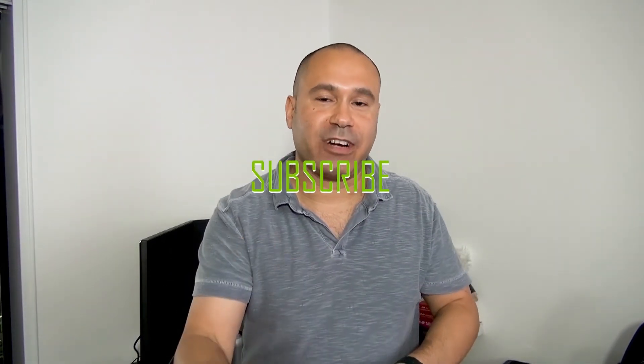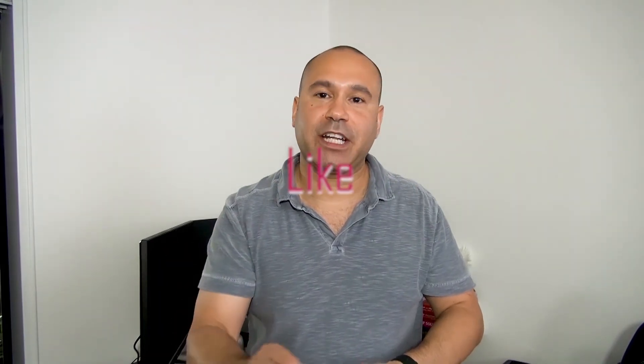Hopefully this video answers some questions and provides insight on what you should provide the person creating your website. If you have any questions, feel free to contact me. If you want to download a checklist, visit pixinweb.com — I'll leave a link in the description. Don't forget to subscribe, like, and share this video with your social media connections. Thanks for watching.